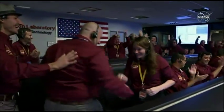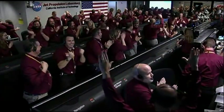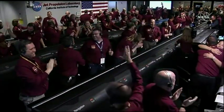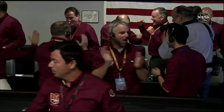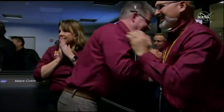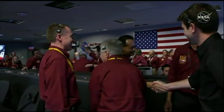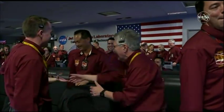Touchdown confirmed. Marcos, Christine, you did great. Tim Breiser and the key designers at Lockheed. Sandy Krasner.